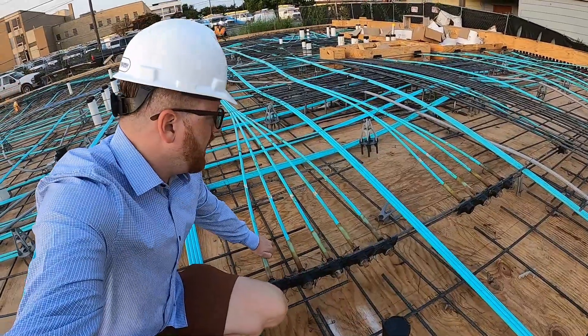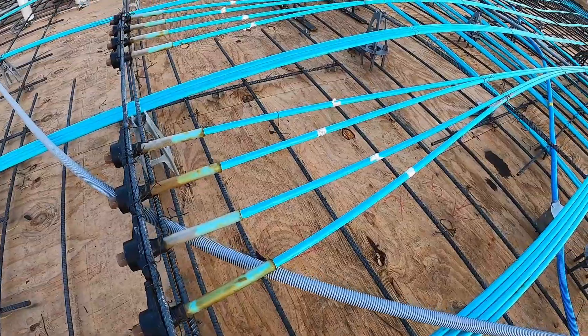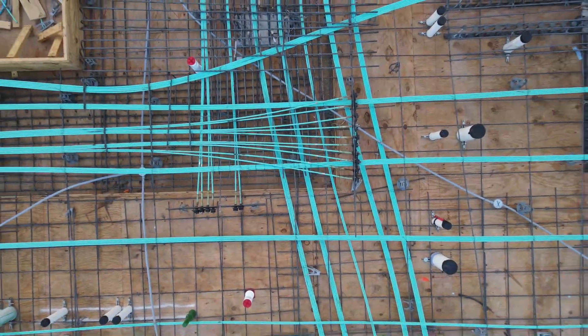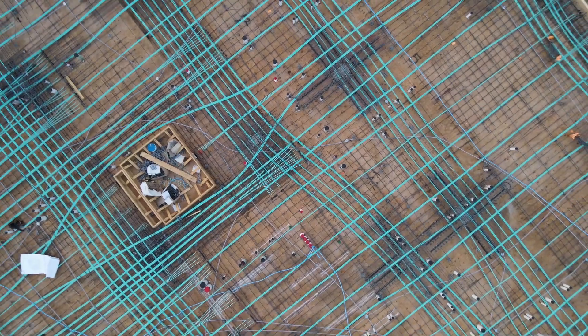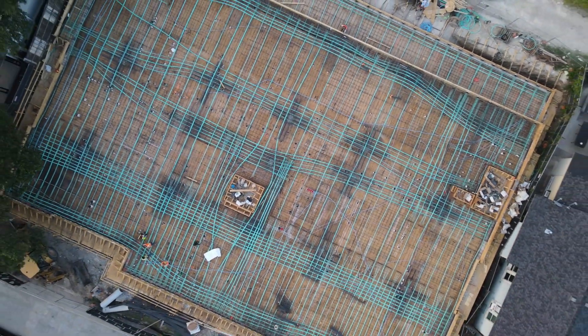Some of you may be wondering what are all these blue wires here. These wires are called post-tension cables, and what they do is they act like insanely strong rebar. After the concrete is poured, they'll bring in a hydraulic tensioner, and that tensioner will put tens of thousands of pounds on these cables, adding a ton of stability to our deck construction.